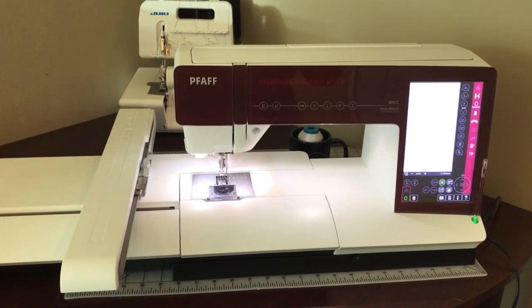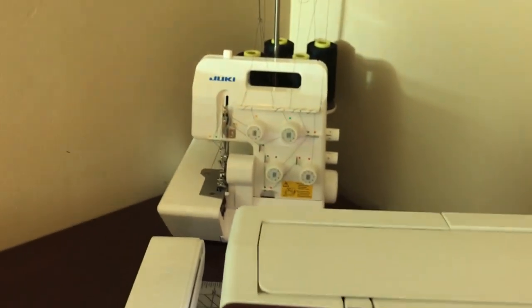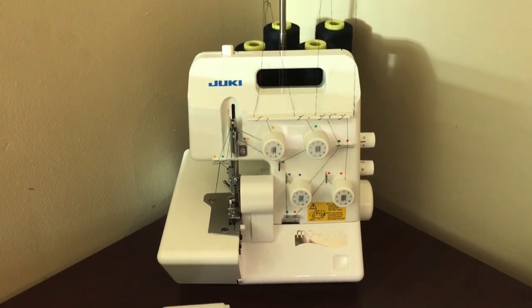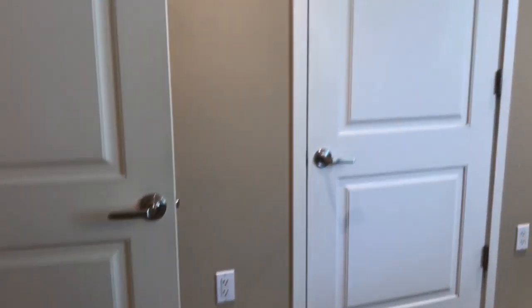This is my embroidery machine — this is a Five Creative Sensation Pro. Her name is Grace. Beautiful machine. I've used it three times — I've got to use this machine more. And back here, just for show and tell, this is Jesse the serger. I wish I was Jesse's girl!